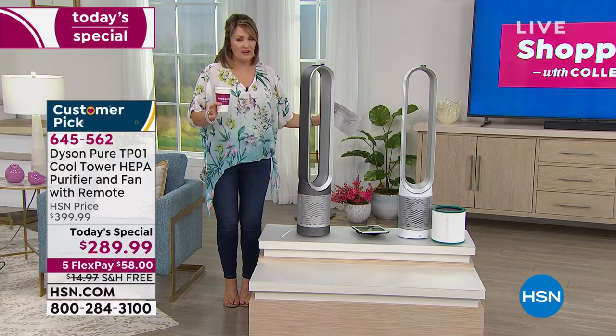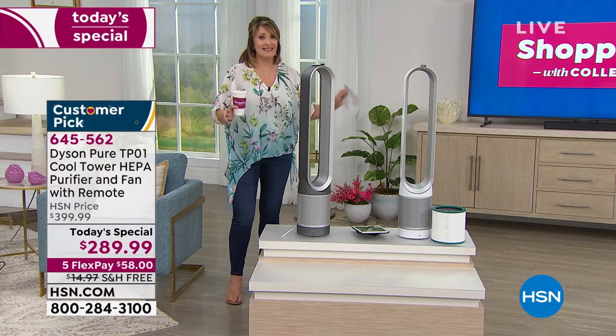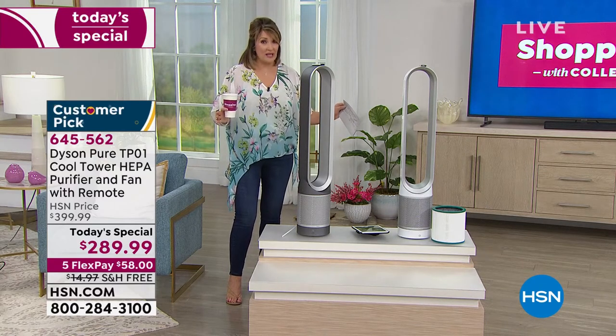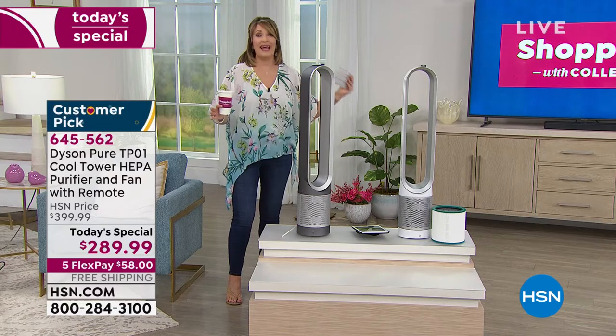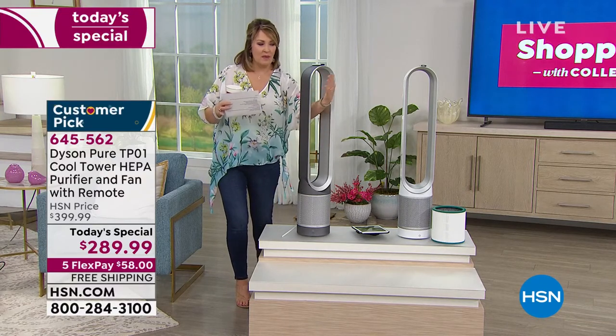Not all air purifiers and air cleaners are the same. This is the Mac Daddy — top of the line. This is one of the absolute finest we sell, period, or you can buy anywhere. There's no other air cleaner or air purifier like this on the market.